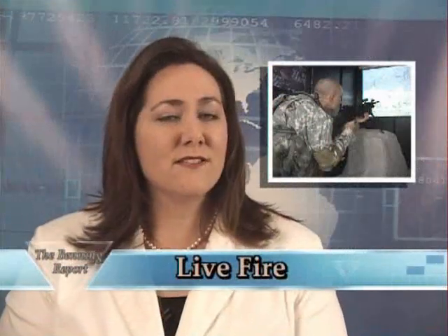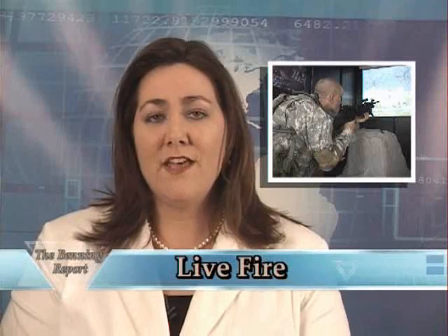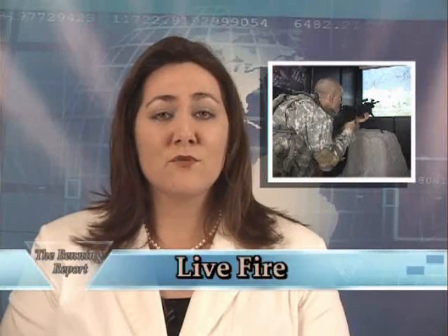Welcome back. The Army is constantly integrating modern technologies to fight and win in combat. These technologies are now making their way into our initial entry training. In this live fire, our Ron Andrus will take a look at one of the modern ways to train new troops.